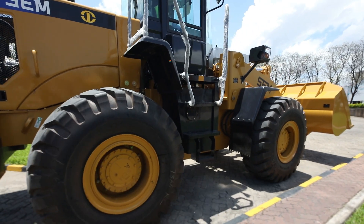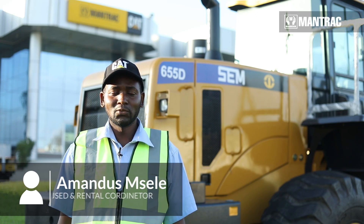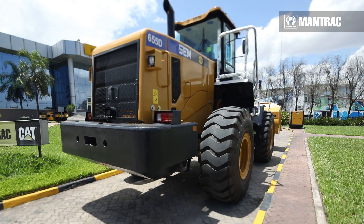Hello, my name is Amand Simsele, used in rental fleet coordinator at Mantrake Tanzania Limited. Today I would like to introduce to you a new SEM655D wheel loader designed at Caterpillar Kwanzu Limited.